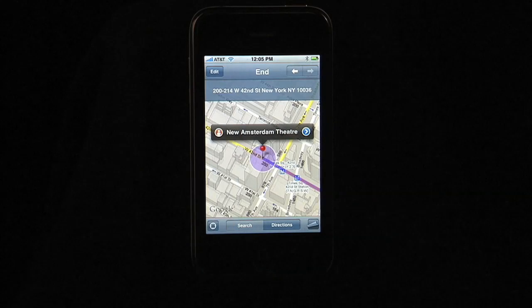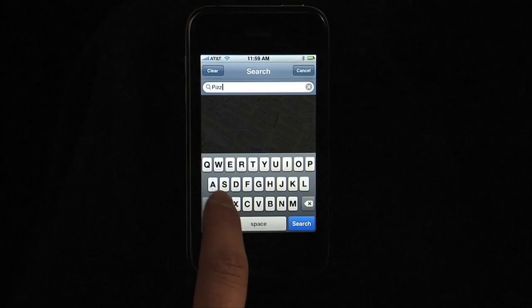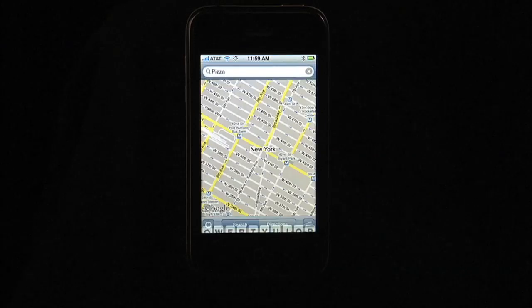You can even check out Street View. You can also use Google Maps on a phone to find nearby restaurants and businesses.